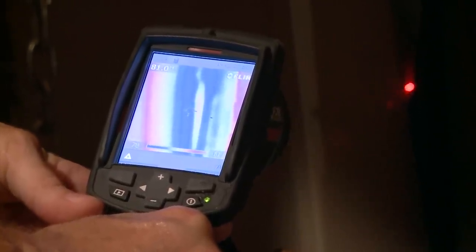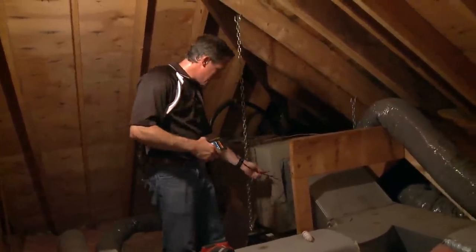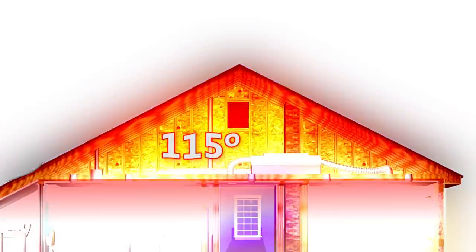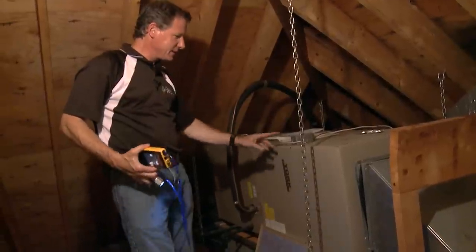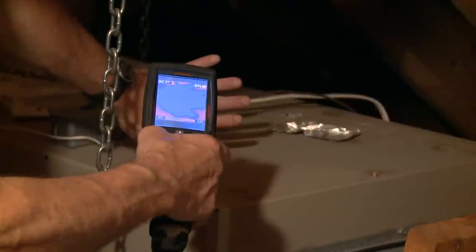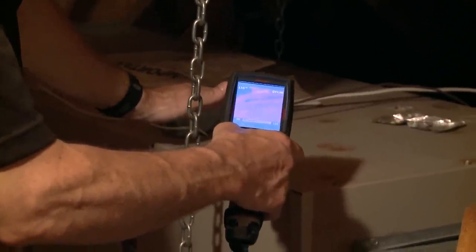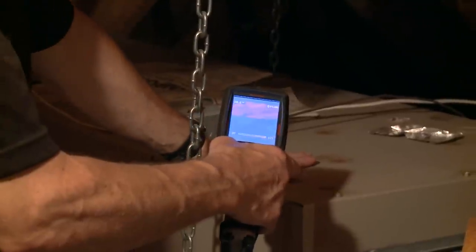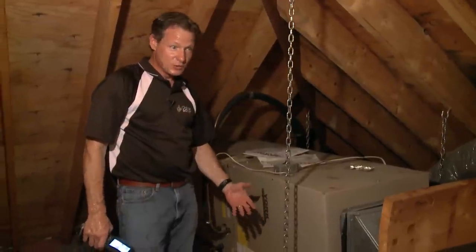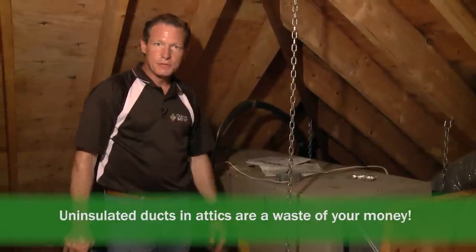That is 35 degrees lower than the temperature in this attic right now. What do you think would be easier to cool — 78-degree return air or 115-degree attic air? Clearly this air conditioner is working much harder than it has to and it can't even get the job done. My hand is on a cabinet that is 117 degrees. So we're trying to produce 55-degree air to cool the house and running it through a metal cabinet that's 117 degrees. Absolutely ridiculous.